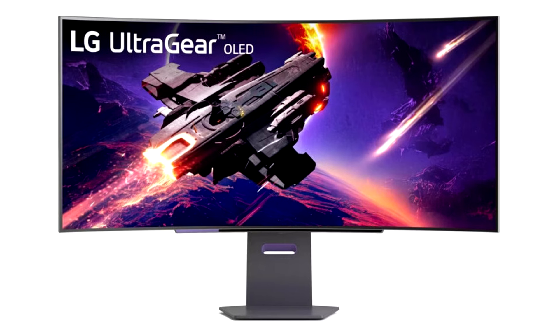The 32GS95CB (32-inch class, 31.5 inches diagonal) is priced at $1,399.99, with shipping expected April 2024. LG's 2024 UltraGear LED gaming monitor lineup includes 24 more models to meet gamers' diverse demands.